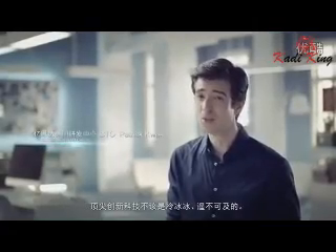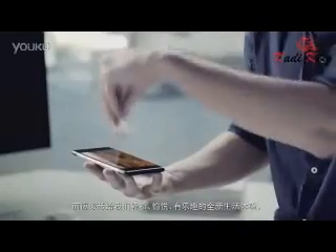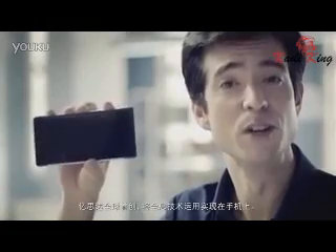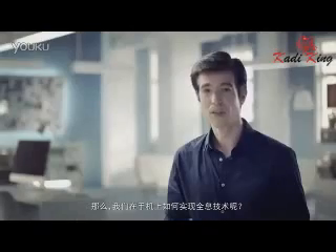Cutting-edge innovation and technology shouldn't be cold and unreachable. It should be fun and part of daily life. This is E-Star's world-first holographic smartphone.